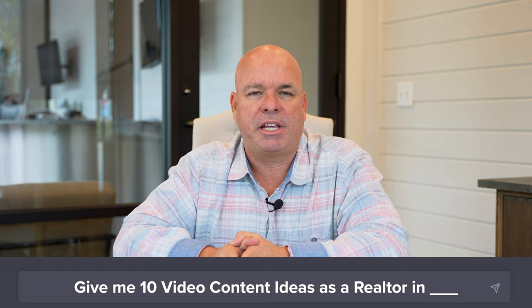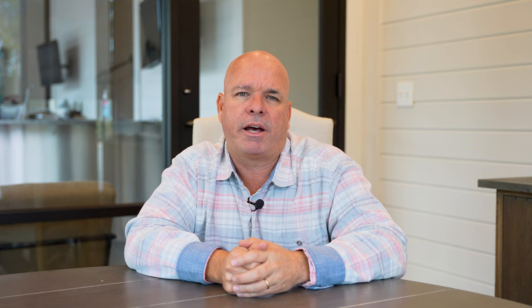Number five is 'give me 10 video content ideas as a realtor in my city.' This is broader and something you could use on YouTube. If you're producing more video content and running out of ideas, this is a great way to get creativity moving and put those ideas into video format. Number six is 'give me 10 blog post ideas as a realtor in whatever your city is.' Once it gives you the ideas, if you want it written, simply say 'write me a blog post with the title' and it will automatically write that blog post for you in seconds, giving you content for your website and all social media platforms.